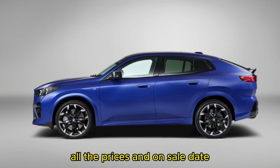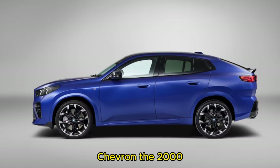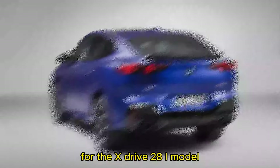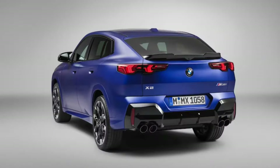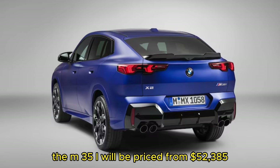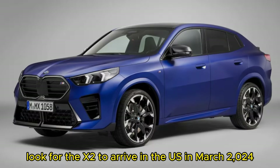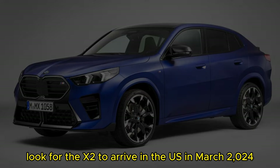The 2024 BMW X2 will start at $42,995 for the xDrive 28i model, while the M35i will be priced from $52,385. Look for the X2 to arrive in the US in March 2024.